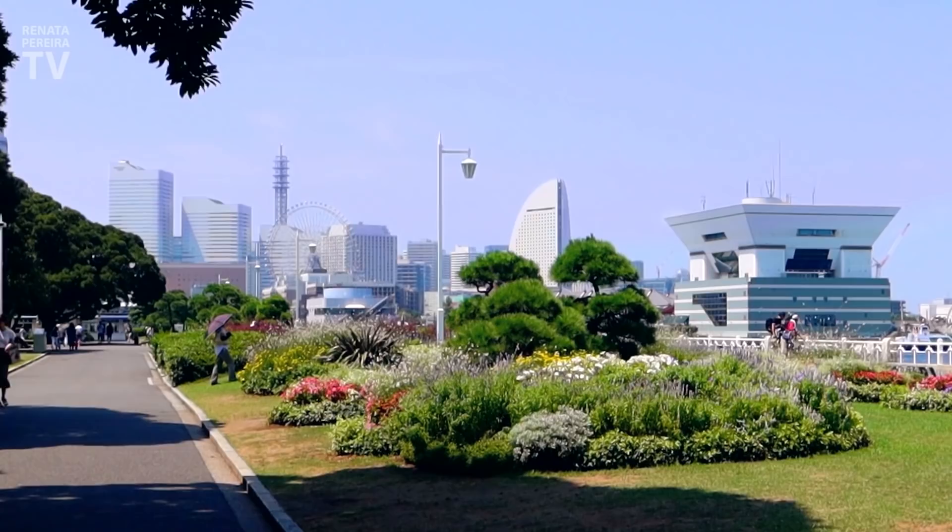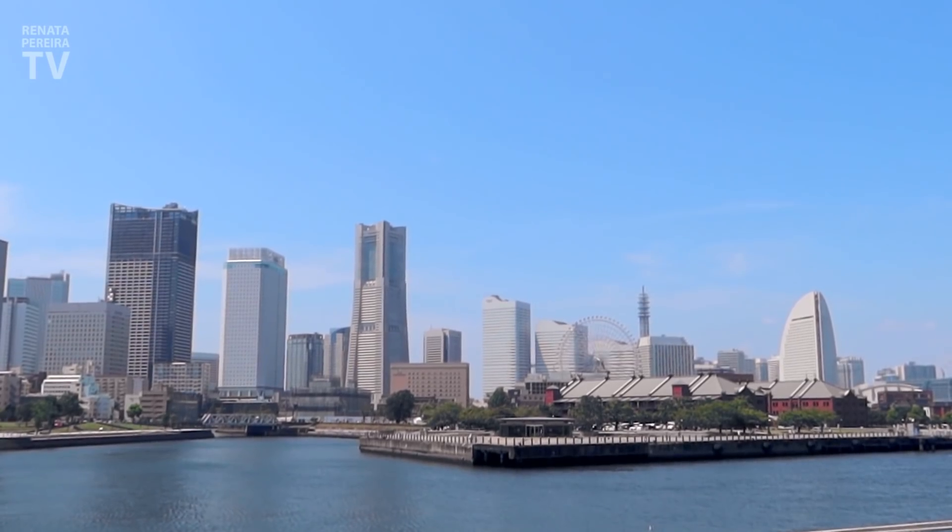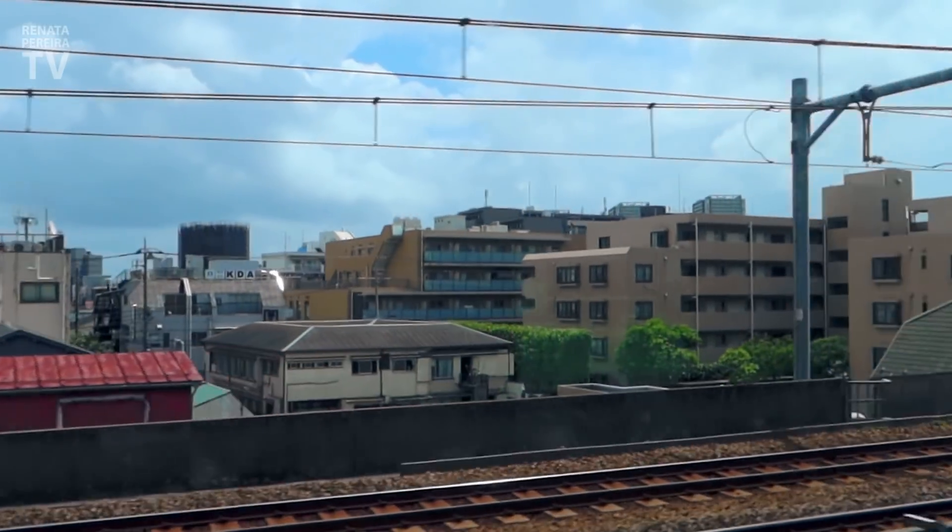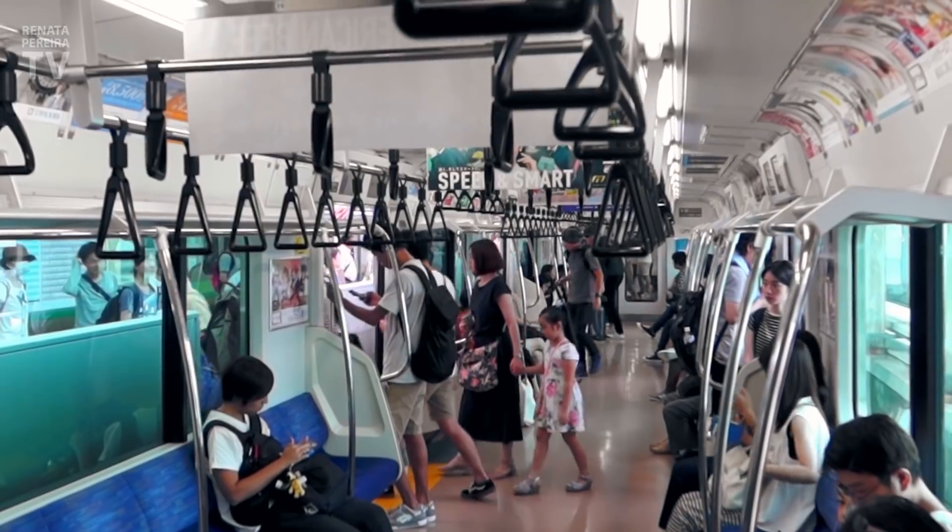This is Yokohama, and the city is so beautiful. Yokohama is located directly south of Tokyo, really easy to get here — 30 minutes by train, no problems at all.